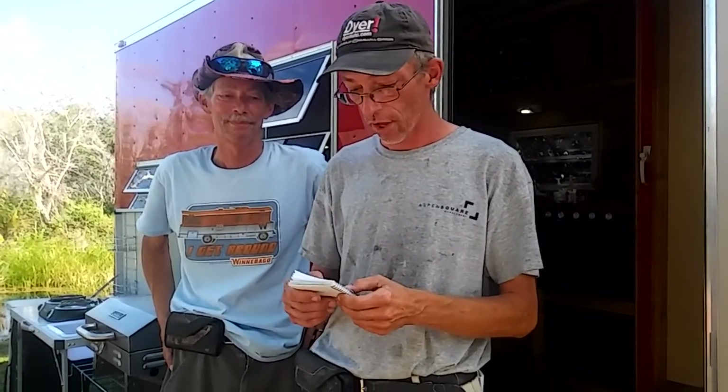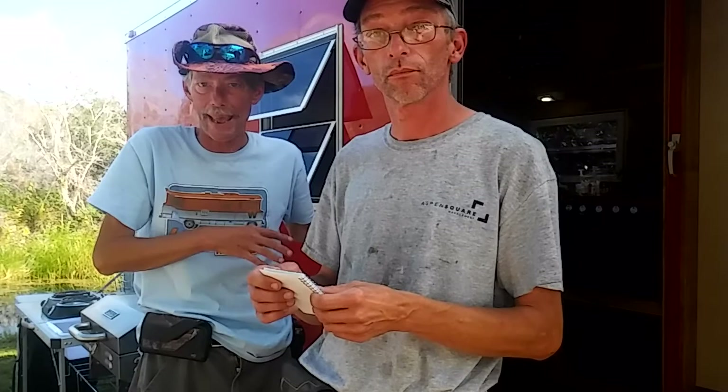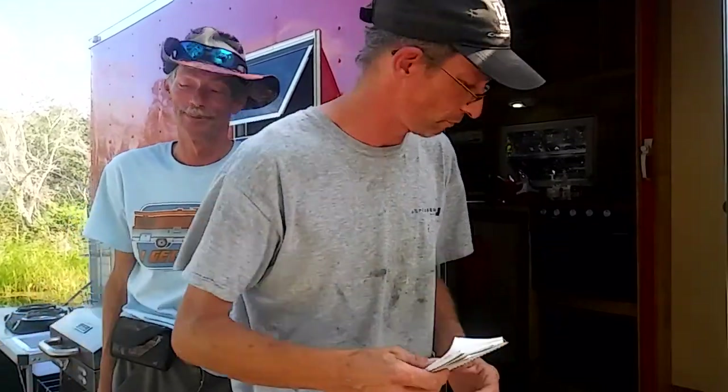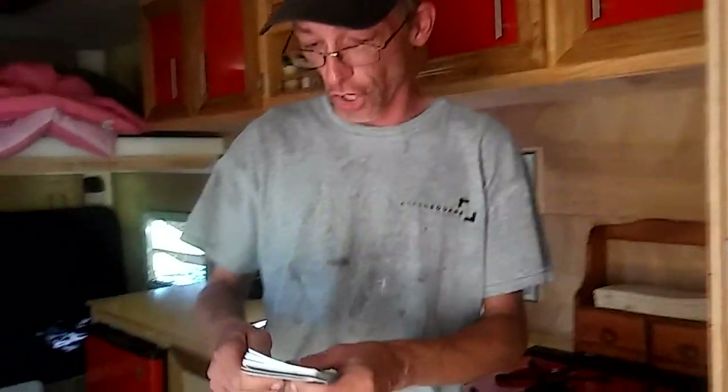We've gotten everything taken care of financially and we're back. We're going to go inside and cover stuff inside, then cover stuff outside. We'll probably do it in two parts to keep it easy — some of the plumbing stuff inside first, then a Part 2 for the outside plumbing. Right now I'll show you storage first, since we're actually using the camper this weekend.